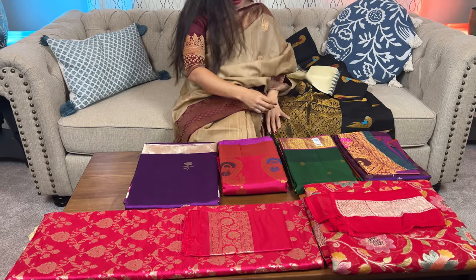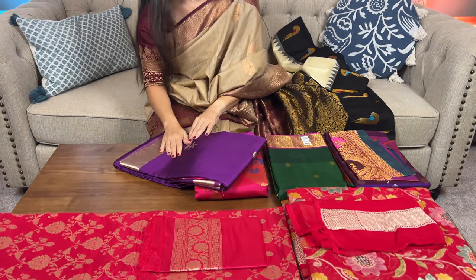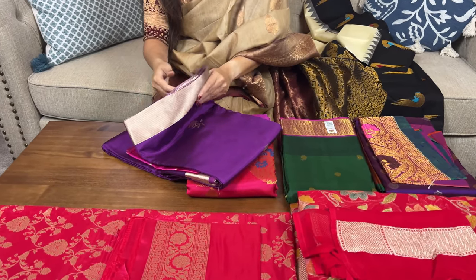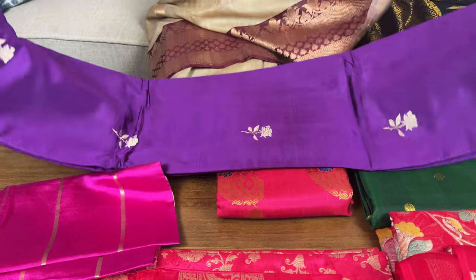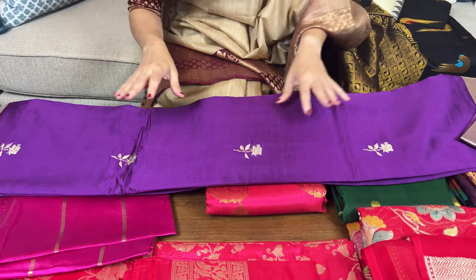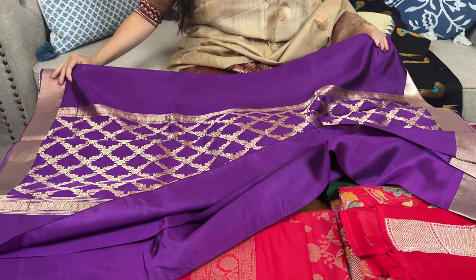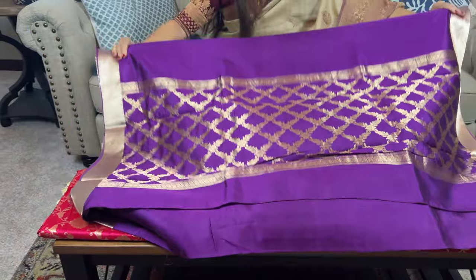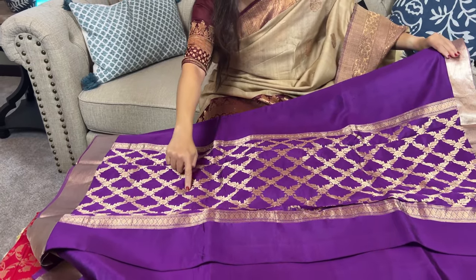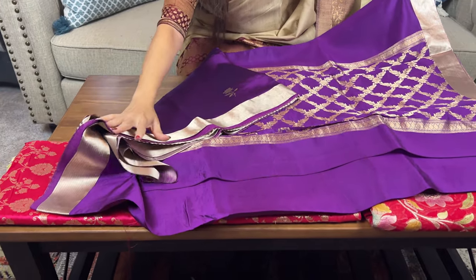Now let me move to the next one. This is a silk mark certified Katan Banarasi saree with a very contemporary style. I specially picked this because it's very different from the traditional Banarasi we usually see. This is the pallu of the saree — look at this pattern on the pallu and the border.